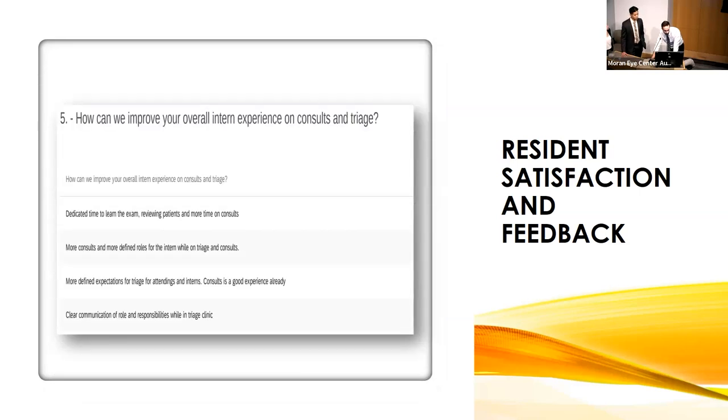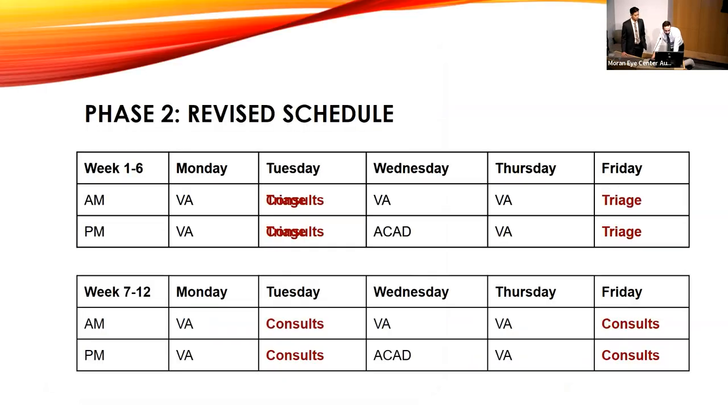All roads lead to consults. We asked the general question, how can we improve your overall experience? A lot of them basically just said more time on consults. We asked would it be more beneficial just to do both six-week blocks on the consult service, and a whopping four out of four said yes. So we switched it over — now we have a revised schedule where the interns are spending more time on consults, less on triage, though still some time on triage. We're hoping that this will do the trick.